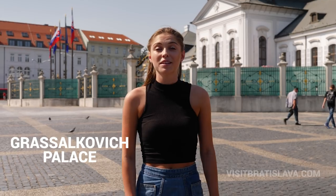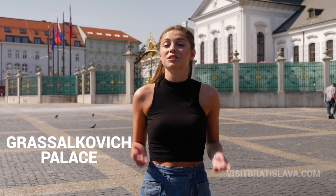Hello guys! It's Samar and everybody loves ice cream! Today I'm gonna show you the best ice cream in Bratislava, so come with me!